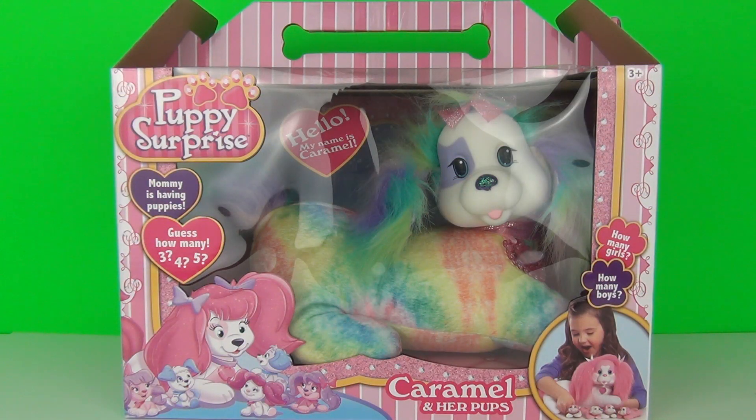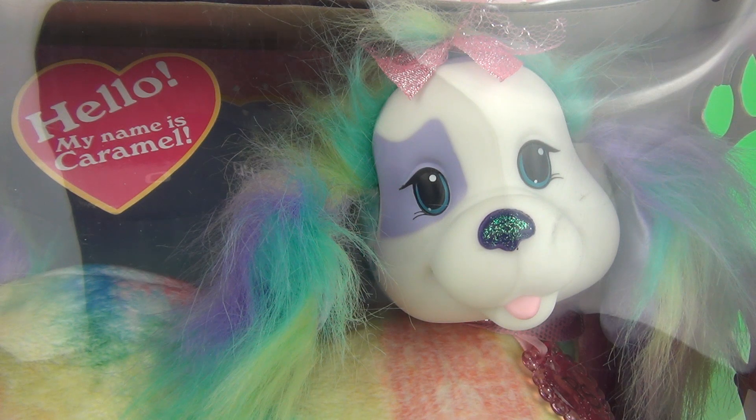Hey guys, welcome back. This time I'll be taking a look at this awesome looking puppy surprise toy. This very brightly coloured toy is named Caramel and has been sent in by the people at Just Play Toys, so I can show you awesome toy fans out there just how cool this toy really is.